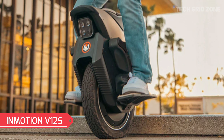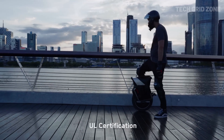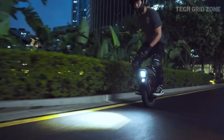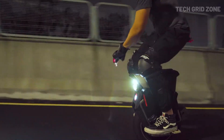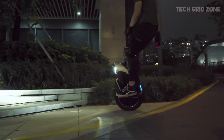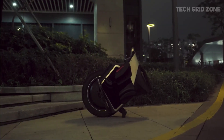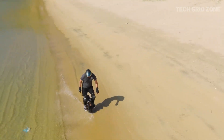The Inmotion V12S is an advanced electric unicycle that combines city agility with off-road comfort. Powered by a 2,500-watt motor (6,000-watt peak), it reaches speeds of up to 70 km/h (43 miles per hour) and offers a range of 50 to 60 miles on a single charge, thanks to its 1,440-watt Samsung battery. It features a 16-inch tubeless tire, 90-millimeter hydraulic suspension, IPX6 water resistance, and a UL-certified smart BMS for enhanced safety.